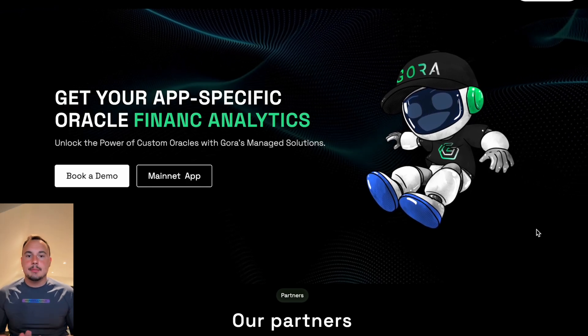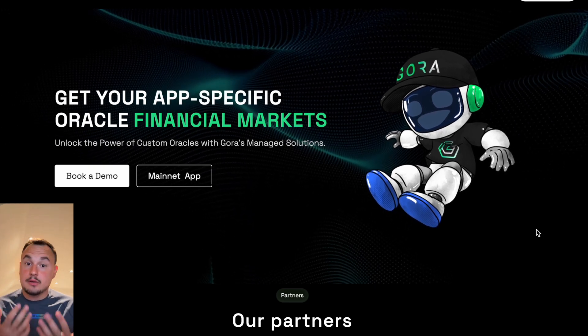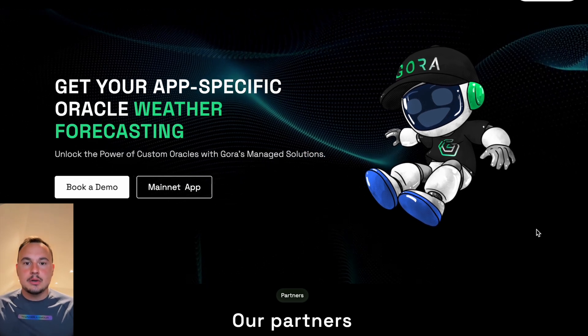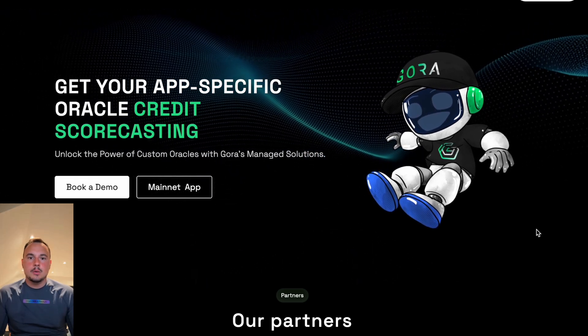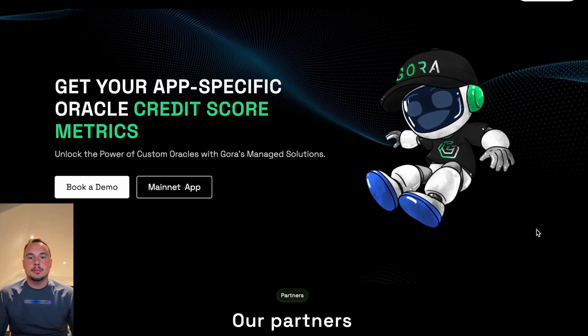Whether you're a developer building the next dApp, or a user relying on accurate blockchain data, Gora Network is paving the way for a smarter, more connected, decentralized future. Join the Gora Network revolution — visit gora.io to learn more and start building the future of blockchain today.